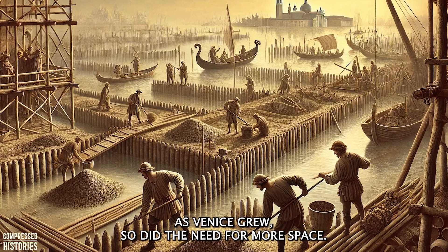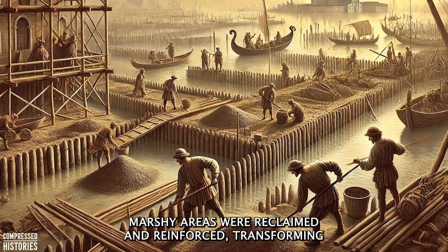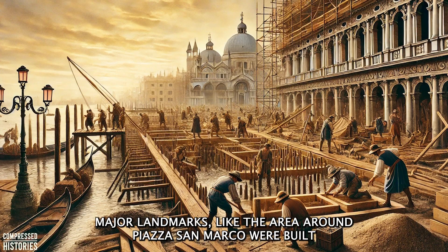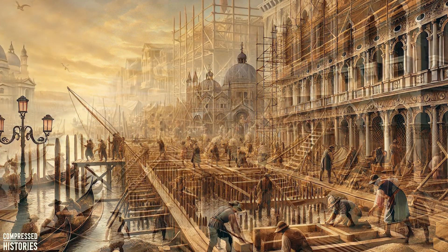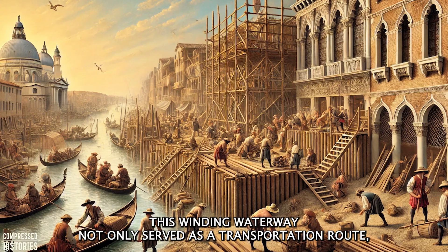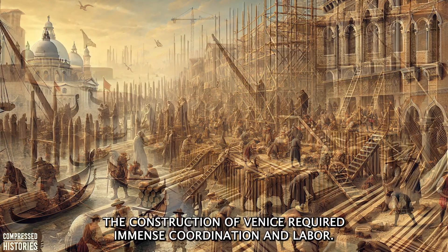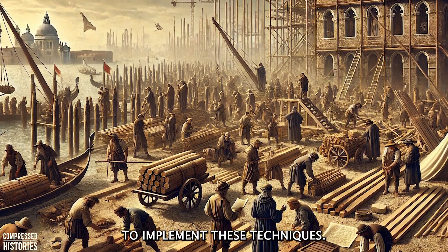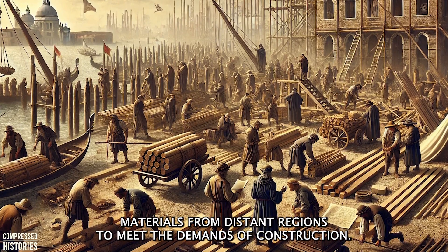As Venice grew, so did the need for more space. The city expanded by connecting small islands through a combination of wooden piles, compacted soil, and artificial embankments. Marshy areas were reclaimed and reinforced, transforming the fragmented islands into a cohesive urban environment. Major landmarks like the area around Piazza San Marco were built during this expansion. One of the most impressive feats of Venetian engineering was the construction of the Grand Canal, the city's main artery, which became the centerpiece of Venice's architectural splendor, lined with opulent palaces and vibrant marketplaces. The construction of Venice required immense coordination, with skilled carpenters, stonemasons, and engineers working tirelessly, often importing materials from distant regions to meet the demands of construction.